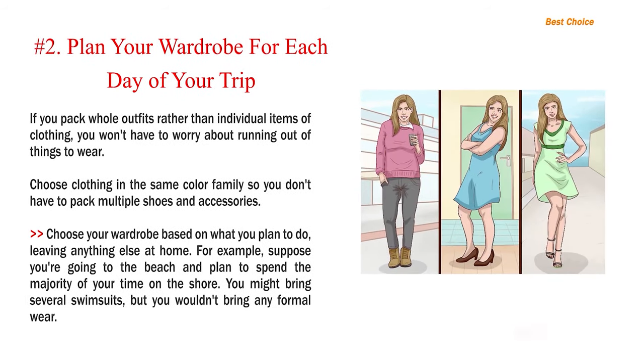Number 2: Plan your wardrobe for each day of your trip. If you pack whole outfits rather than individual items of clothing, you won't have to worry about running out of things to wear. Choose clothing in the same color family so you don't have to pack multiple shoes and accessories. Choose your wardrobe based on what you plan to do, leaving anything else at home — for example, if you're going to the beach and plan to spend the majority of your time on the shore, you might bring several swimsuits but wouldn't bring any formal wear.